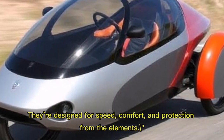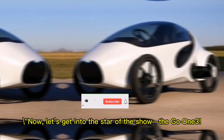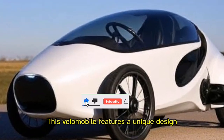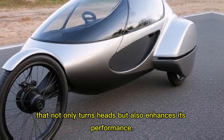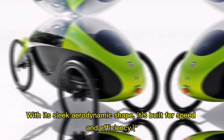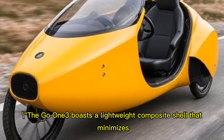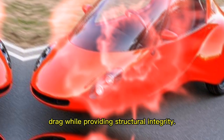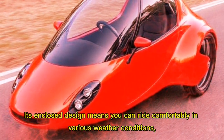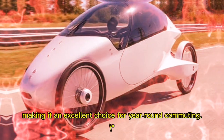Now let's get into the star of the show: the Go One Three. This velomobile features a unique design that not only turns heads but also enhances its performance. With its sleek aerodynamic shape, it's built for speed and efficiency. The Go One Three boasts a lightweight composite shell that minimizes drag while providing structural integrity, and its enclosed design means you can ride comfortably in various weather conditions.